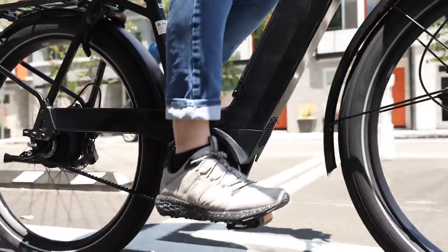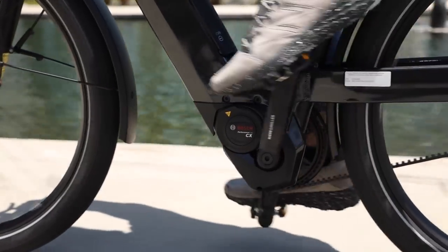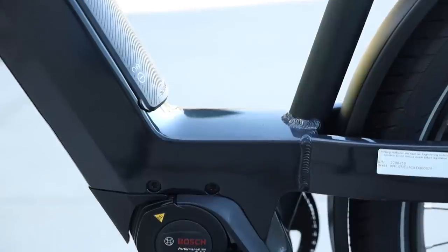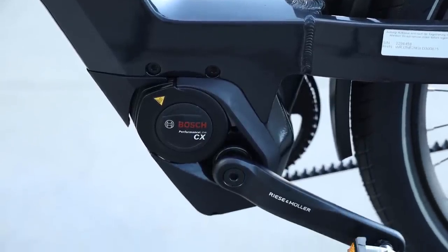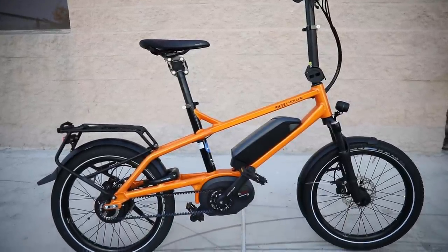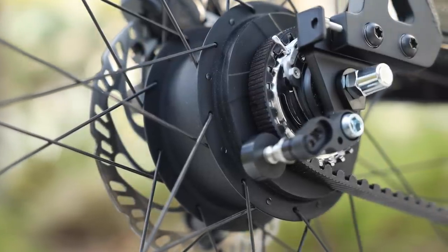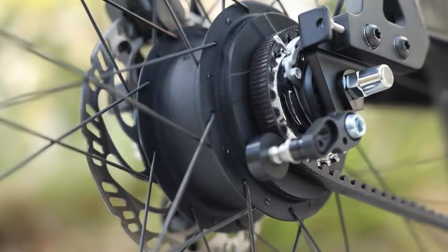Let's get into the biggest updates. One of their most popular models in general is the Nevo 3 — that's behind me. They upgraded the motor from the Generation 2 Bosch motor to the Generation 4 Bosch motor. That same treatment is being carried across the line, so any remaining bikes that had a Generation 2 motor are getting upgraded to Generation 4, with one exception: the Tinker. The Tinker will be available in two variations, so it keeps the Generation 2 CX motor — a great, very powerful motor — on one version.